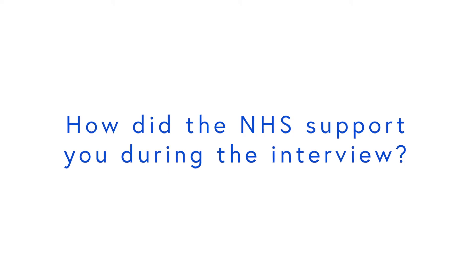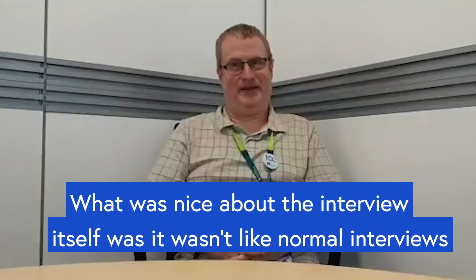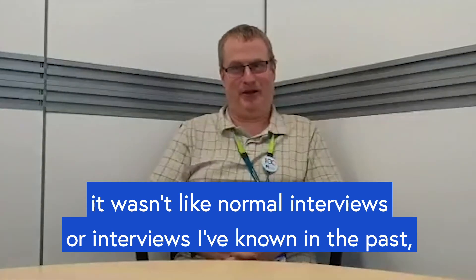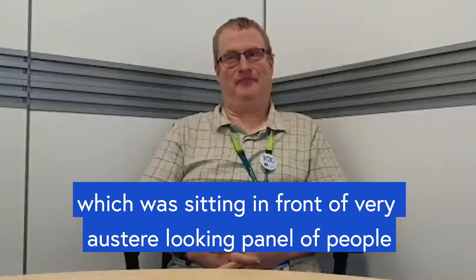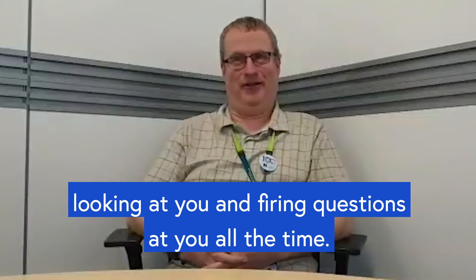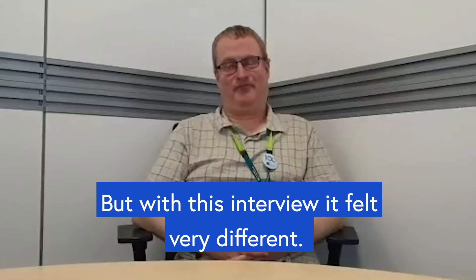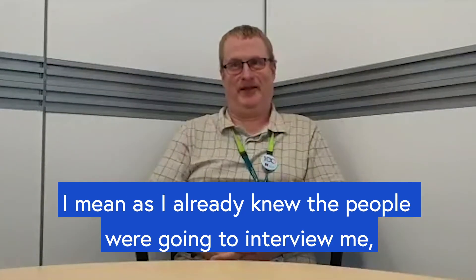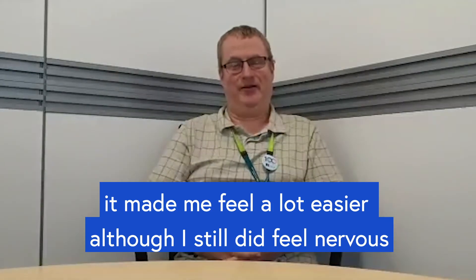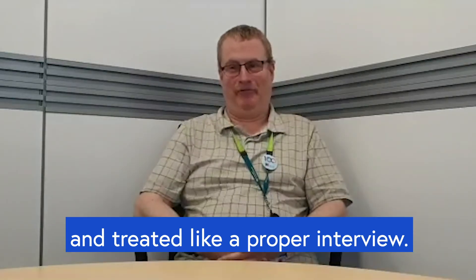How did the NHS support you during the interview? What was nice about the interview itself was it wasn't like a normal interview, or interviews I've known in the past, which was sitting in front of a very austere-looking panel of people firing questions at you and having to maintain eye contact with each person. But with this interview, it felt very different. I still did feel nervous, and it was treated like a proper interview.